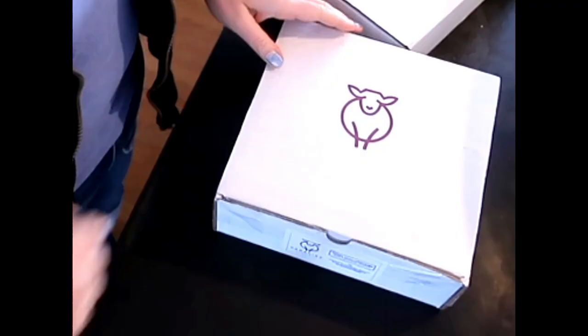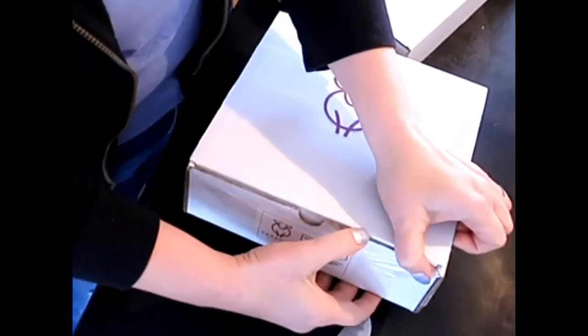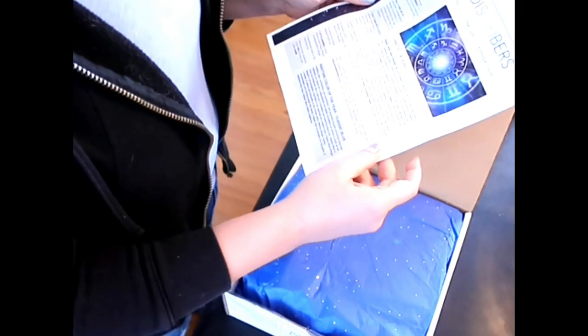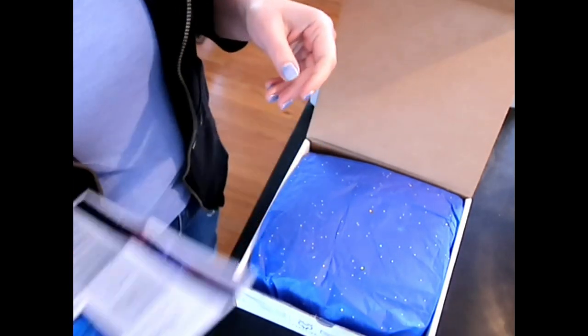First we're going to unbox this, and then I'm going to announce the winner of the December box, which I marked and put away so I would know where it was. I'm excited. All I saw for hints was that they're going to do brand new exciting things, so I don't know what that means but I'm sure it will be exciting. Let's get this thing open. Okay, ready? It says Constellations. I don't know how much you can read but we're thrilled to launch into this new year with a box of galactic goodies.